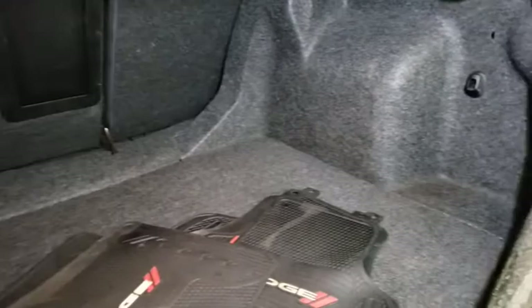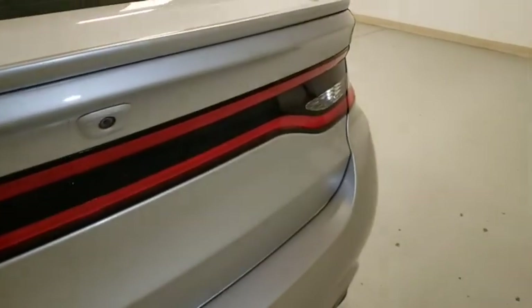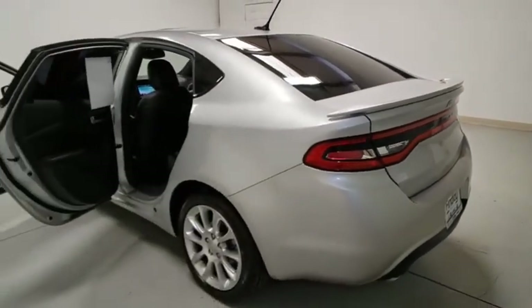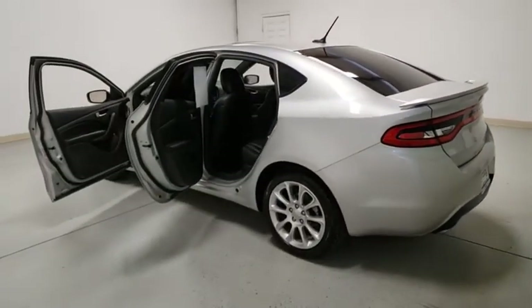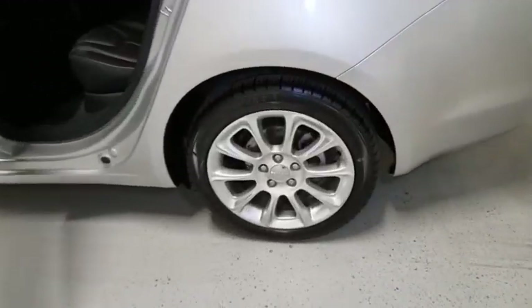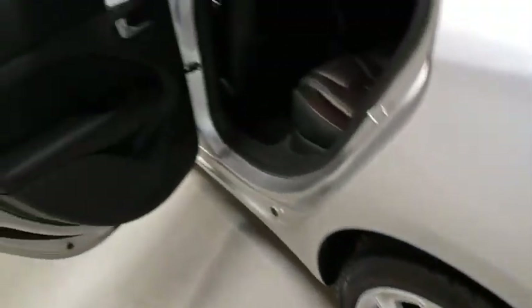This vehicle has less than 50,000 miles. Here are some of this vehicle's great options: traction control, navigation system, dual airbags, Bluetooth, leather-wrapped steering wheel, alloy wheels, power steering, four-wheel disc brakes, fog lights, security system, compass, power windows, electronic stability control, rear window defroster, trip computer, remote keyless entry, panic alarm, tachometer, brake assist.